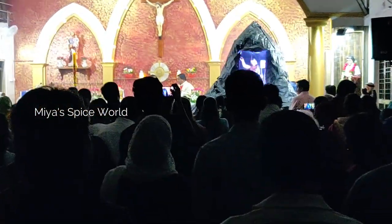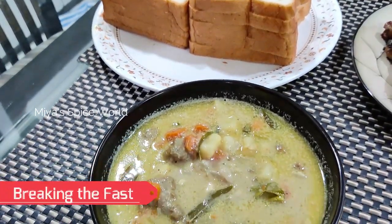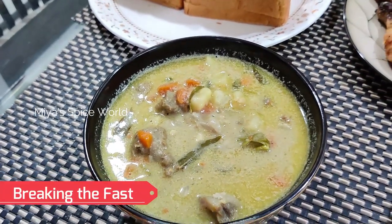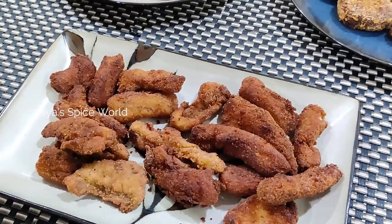Though we were all sleepy, we were equally excited to go back home and break the long 40-day fast. I had made my kids' favourite menu which they had been planning a week before.